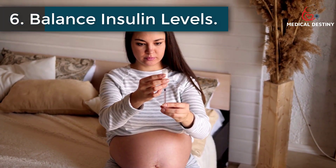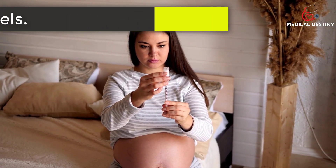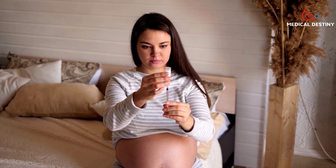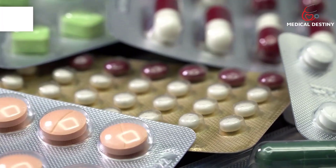6. Balance insulin levels. Too much insulin in the body can lead to excess uric acid concentration. This is why you must get your insulin levels checked by a medical professional.